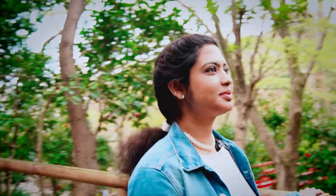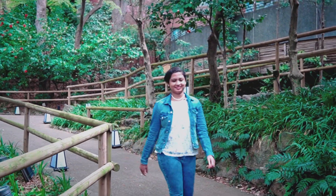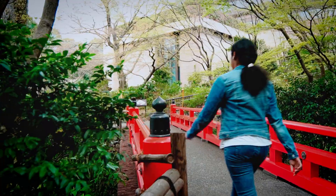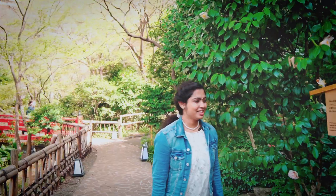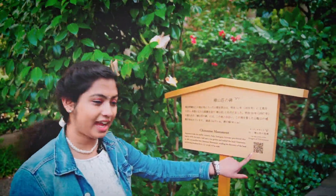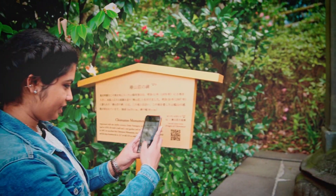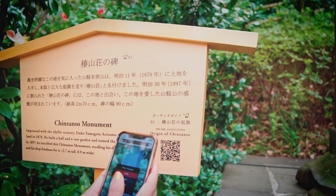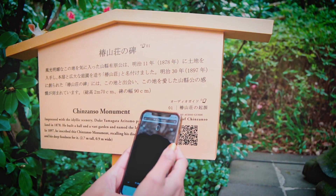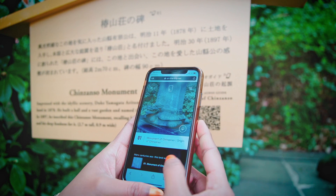After getting refreshed, we are now going out into the garden to enjoy the beauty of cherry blossoms and camellias. There is a QR code here which we can scan to get information about this place. Just scan it, open it, select the language as English, and you can hear the audio guide about the various facilities here.